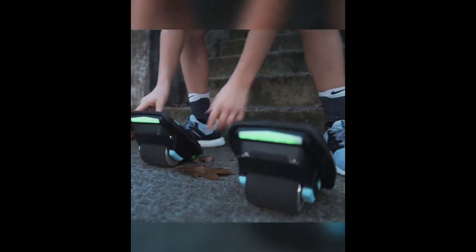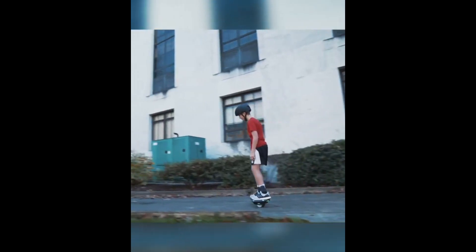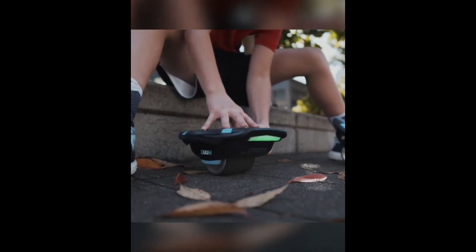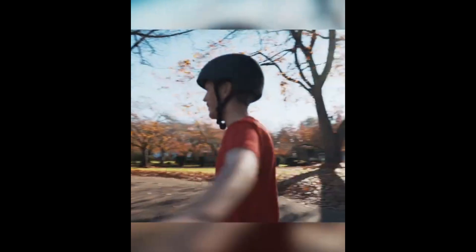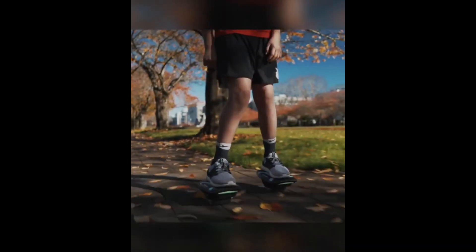Check out Zoo Yum Shoes, the electric skates that effortlessly balance themselves, allowing users to glide smoothly. Controlled with your feet, there's no need for straps or harnesses. Zoo Yum Shoes are powered by rechargeable lithium-ion batteries, providing a range of 3 to 7 miles per charge and a top speed of 8 miles per hour.